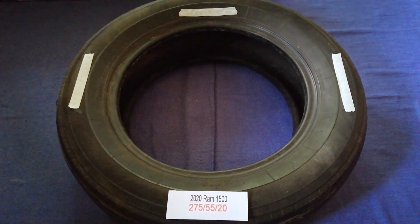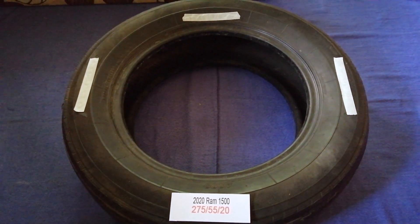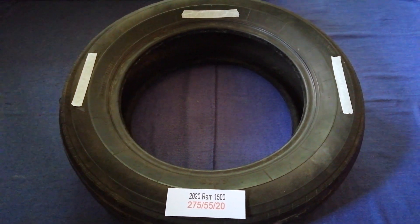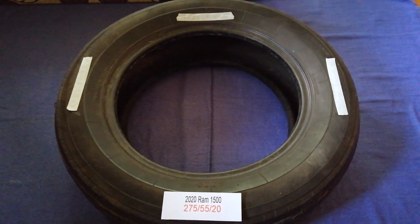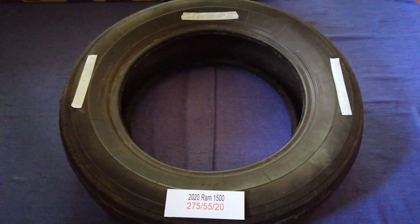So once again, the tire size for the 2020 RAM 1500 is 275/55/20. If you know a cheaper place to buy tires for your car, make sure to leave a comment and let the rest of us know. Don't forget to check the video description for the most recent price.